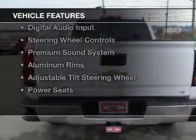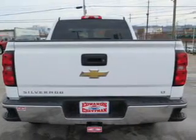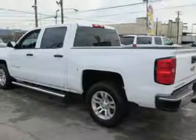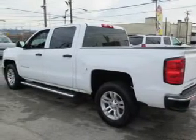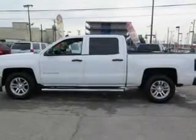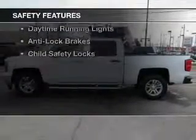The features include internet connectivity, Bluetooth connectivity, Sirius XM satellite radio, digital radio, digital audio input, steering wheel controls, a premium sound system, aluminum rims, an adjustable tilt steering wheel, and power seats.